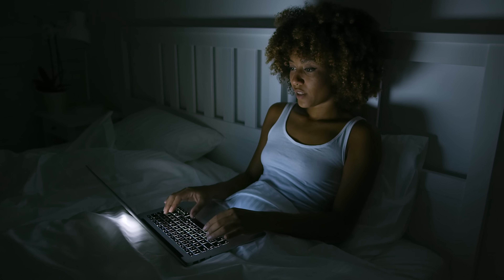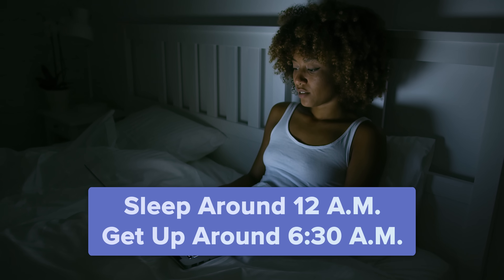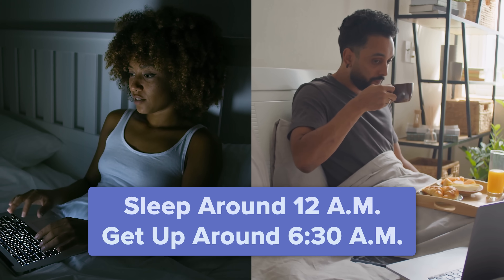Like with all chronotypes, but especially with dolphins, the key to getting the most out of your sleeping and waking hours comes down to working according to your body's unique schedule. Let's talk about the timing of your sleep. Ideally, dolphins should sleep around midnight or so and get up around 6:30 in the morning. I know that doesn't seem like a tremendous amount of sleep, but trust me, if you can sleep in those hours, your body's going to feel significantly better than it did before.